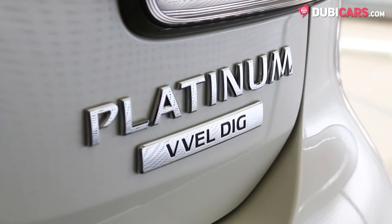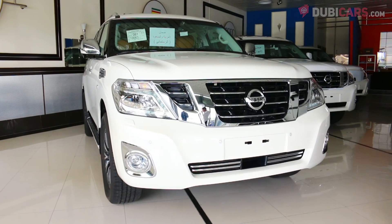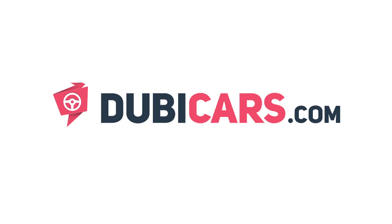This Patrol Platinum and many other vehicles are available at Alwala Motors. For more information, contact details and the price, see the description below.